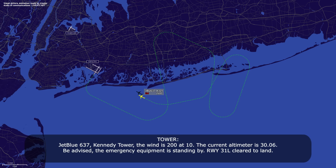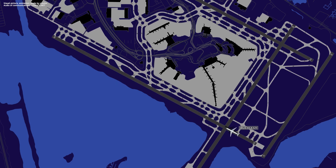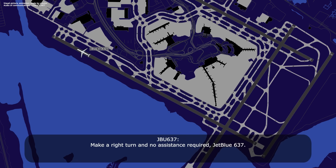JetBlue 637, Kennedy Tower, wind is 2-0-0 at 10, current altimeter 3-0-0-0. JetBlue 637, be advised emergency equipment is standing by, runway 3-1 left, JetBlue 637. JetBlue 637, exit right when able, advise if requiring assistance. Copy, it will be a right on PAPA, hold short of November. Right on PAPA, hold short of November, JetBlue 637.